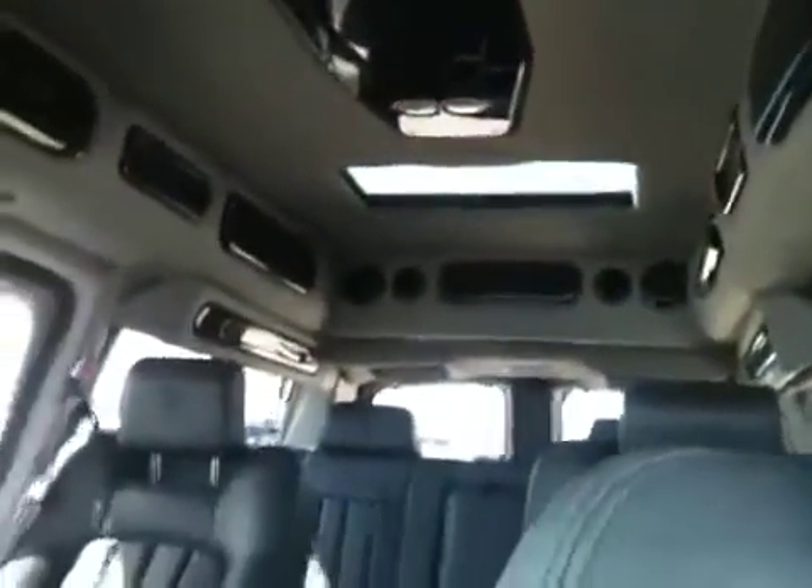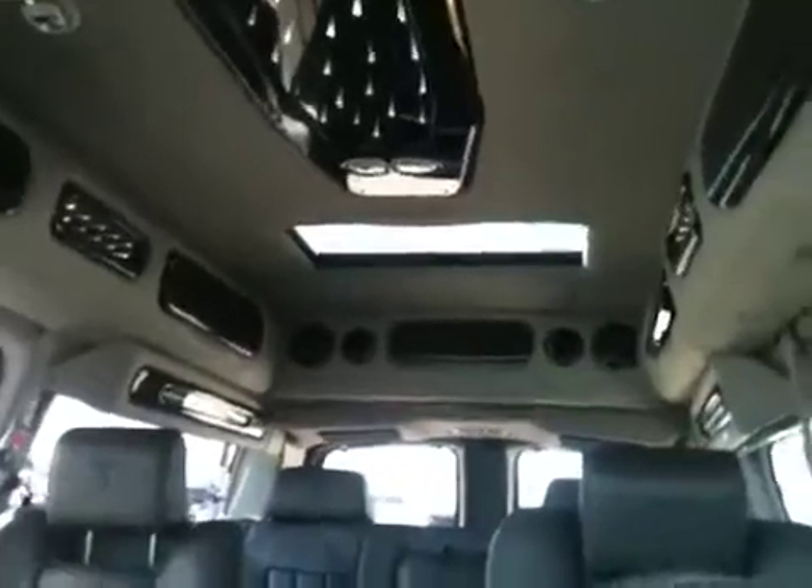Sneak peek of the back there. Just going to show you the lights because the controls for them are right up in the front.